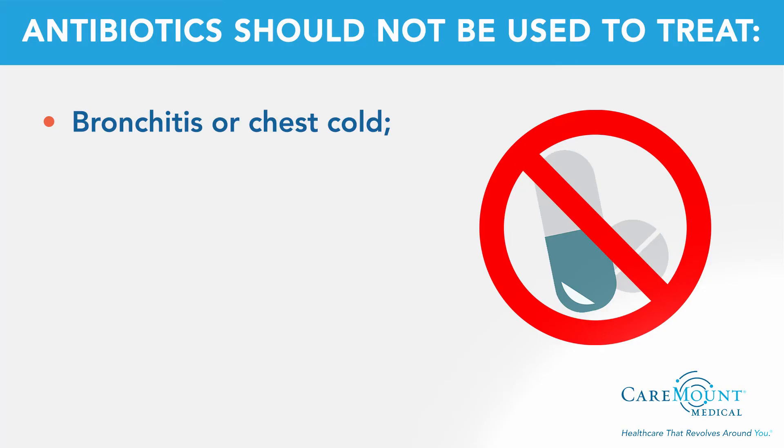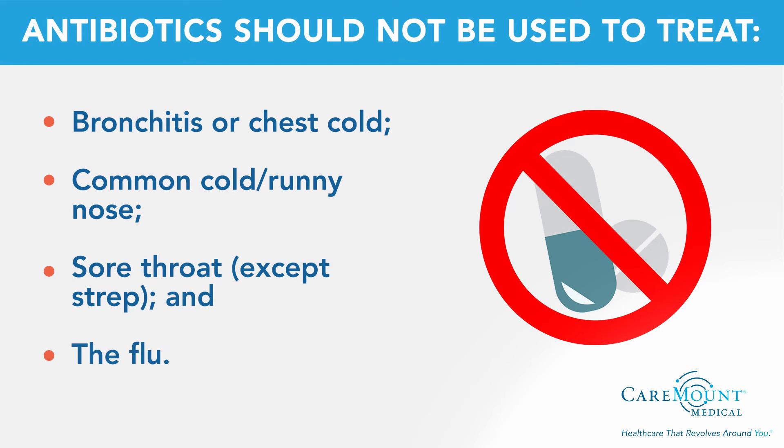Antibiotics should not be used to treat conditions caused by viral infections, including bronchitis or chest cold in otherwise healthy children and adults, the common cold, runny nose, sore throat — except strep — and the flu.